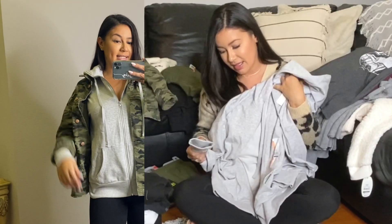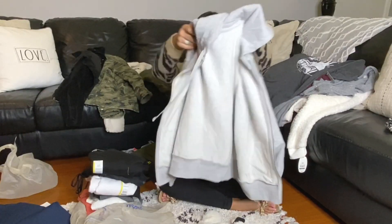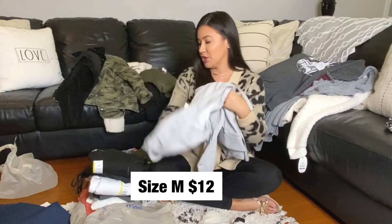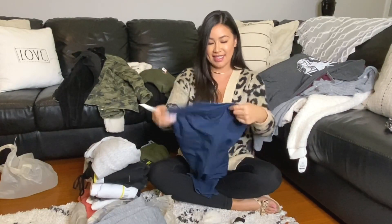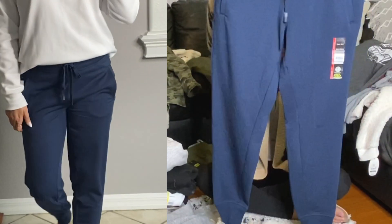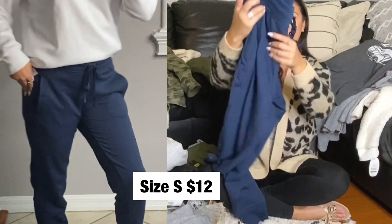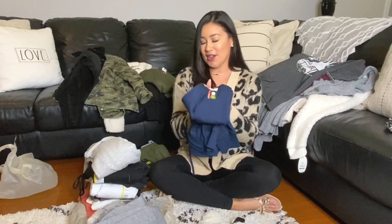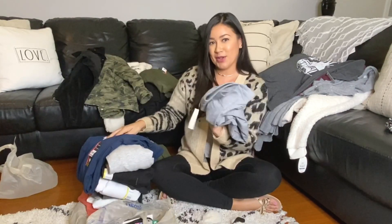Little zip-up sweatshirt here, got it in gray. This one is a size medium and it's by their brand Time and True. More joggers — this one is in a dark blue color, half a pocket. I wish you could feel these, they're so buttery, so soft. And I got them in gray as well.